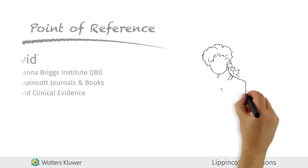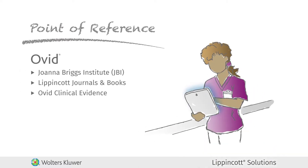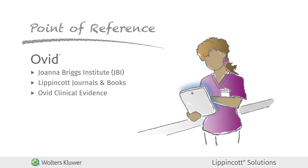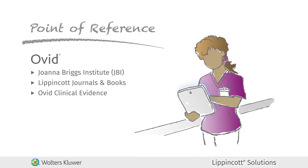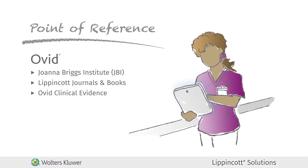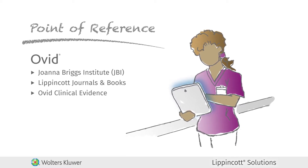And at the point of reference, your staff can link from the Lippincott Solutions software to more in-depth information found in Ovid, the Joanna Briggs Institute or JBI, and Lippincott journals and books, ultimately improving practice, research and quality improvement strategies.